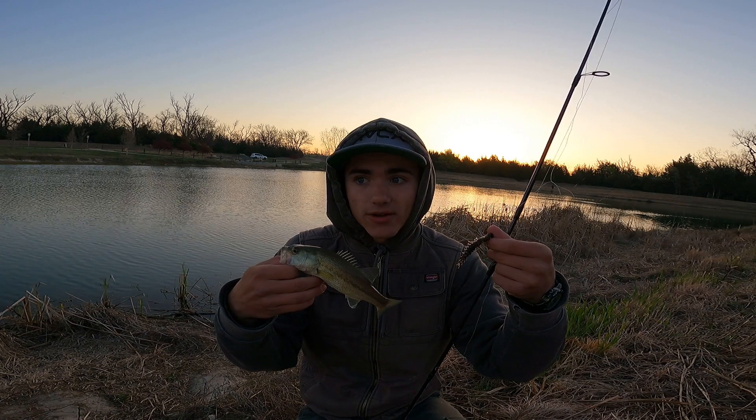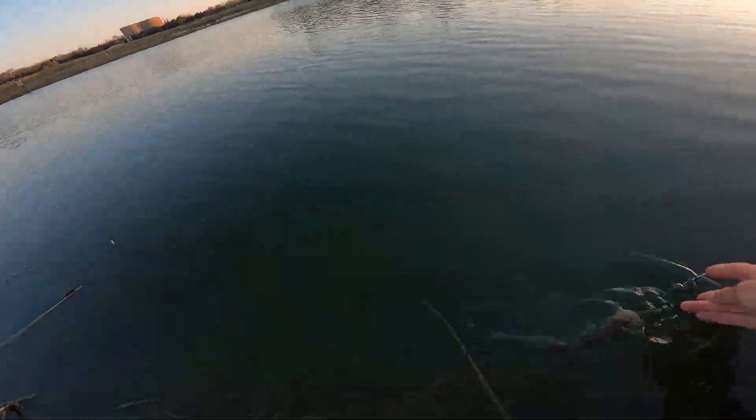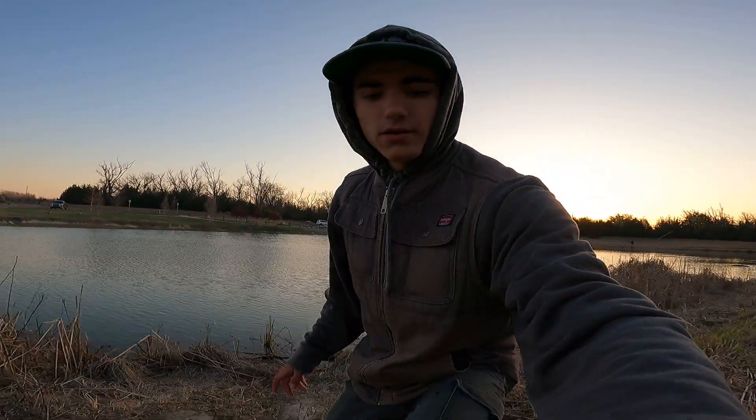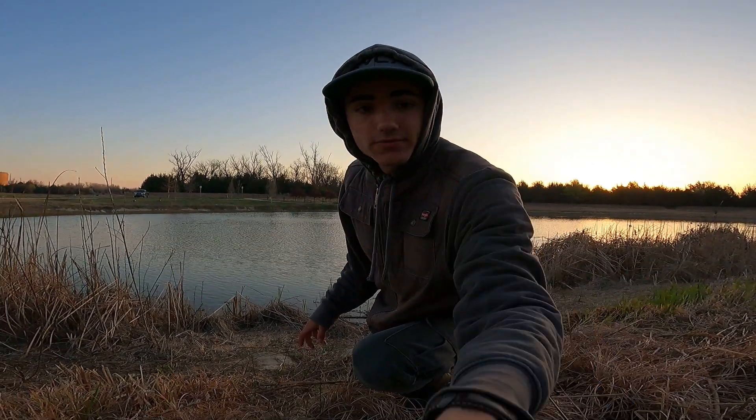I'm going to get this guy back in the water and keep fishing. There it goes. That was a fun fight for the morning. If I catch any more, it's just pure fun.